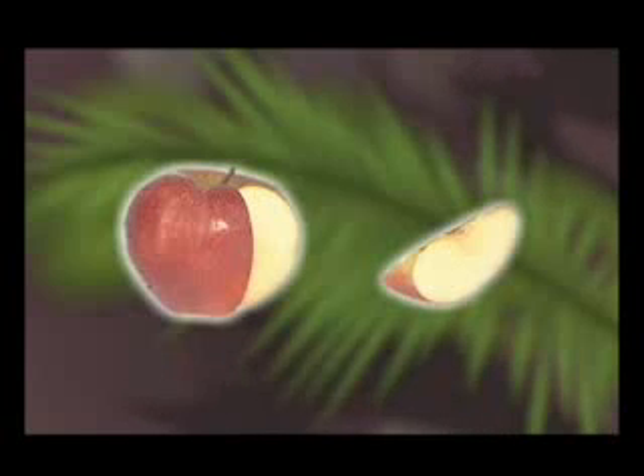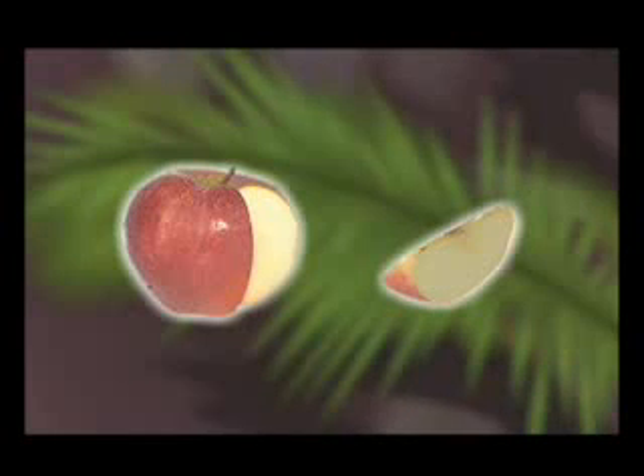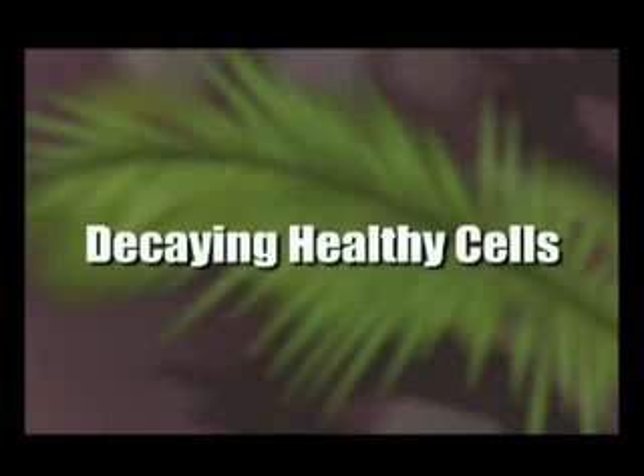We can see the results of this oxidation in our everyday environment, such as a rusting piece of metal or fruit that's exposed to air. Think about it — if you cut a piece of apple and leave it out in the open, in a very short period of time you'll see the surface begin to turn brown. And that's how quickly oxidation occurs.